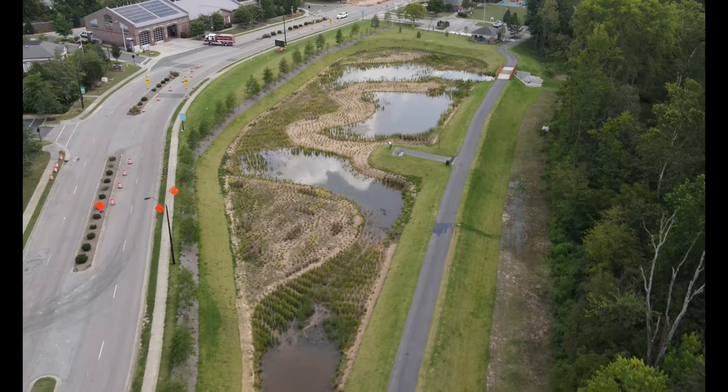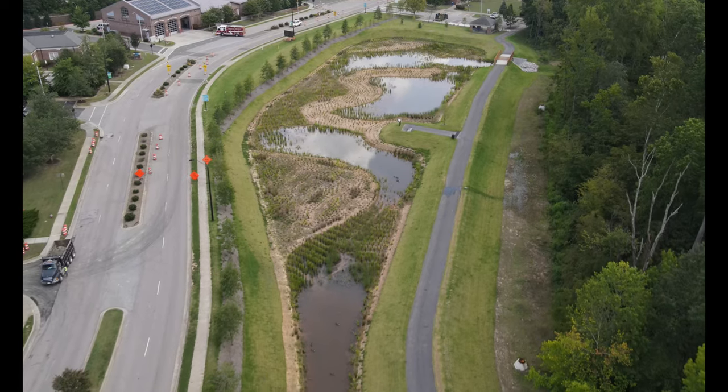We are flying over the new collection pond for rainwater, with a walking path to the right.